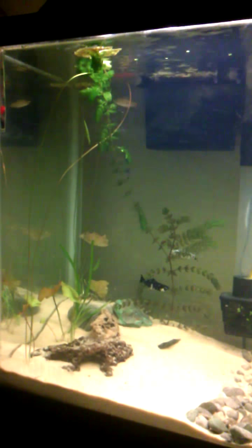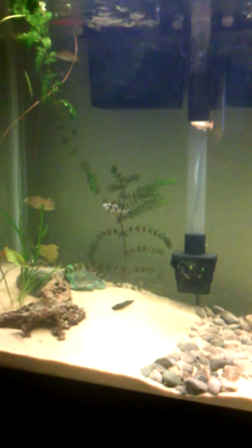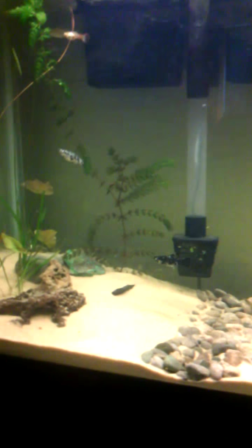I just got some more fish today. I got paid so I went to the pet store and everything was on sale.